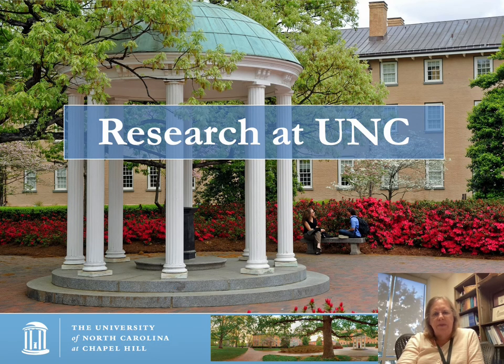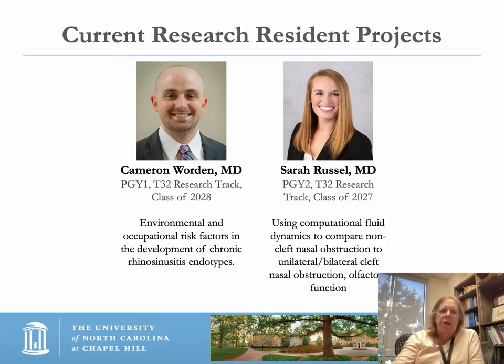Research is wide and broad and is really only limited by your imagination. If someone wants to work within another department, we encourage collaborative, multidisciplinary projects. Current T32 research resident projects include Cameron Worden, who is researching environmental and occupational risk factors in the development of chronic sinusitis endotypes. Sarah Russell is using computational fluid dynamics to compare non-cleft nasal obstruction to unilateral and bilateral cleft nasal obstruction and olfactory function.